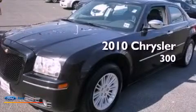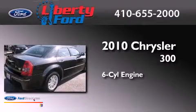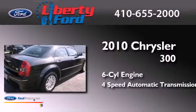This is a 2010 Chrysler 300. It has a six-cylinder engine and a four-speed automatic transmission.